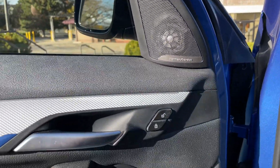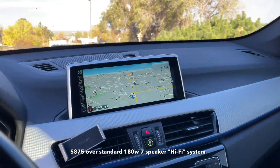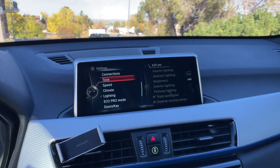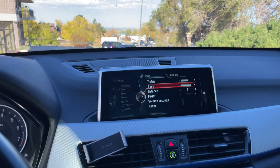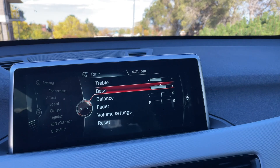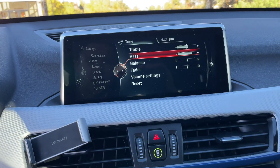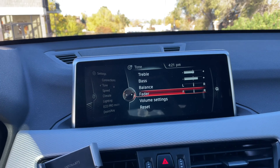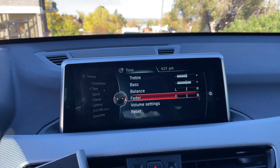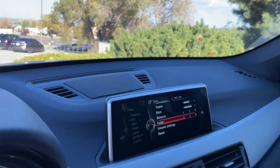It also has the optional Harman Kardon sound system: 12 speakers, 360 watts, and it sounds pretty good overall. The bass is punchy, though it doesn't hit the lowest lows — the subwoofers are two 8.5-inch speakers underneath the front two seats. Unlike some other Harman Kardon systems in BMWs, this one doesn't allow you to adjust individual frequency ranges — just bass and treble — and it doesn't have the Logic 7 surround algorithm, but it still sounds pretty good.